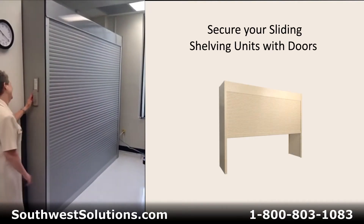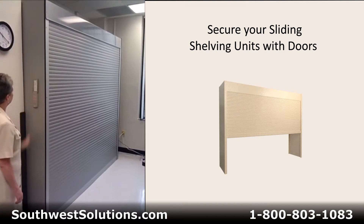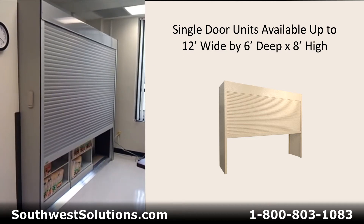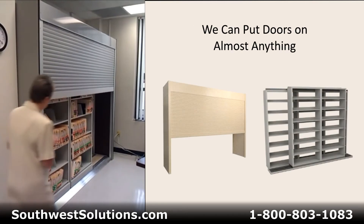Roll-up locking doors can be added to your sliding shelving units to create a compact and secure storage area. Roll-up doors can be opened and closed manually or automatically. Automatic roll-up doors roll up and down after the user enters a secure access code.